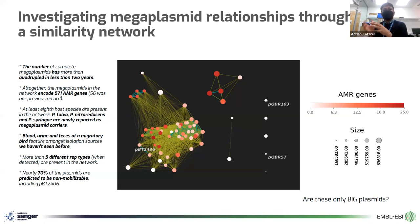In terms of where they are coming from, blood, urine, and feces of a migratory bear are also featured among the isolation sources we haven't seen before. The replication types are very complicated — they feature multiple ones, but at least five different ones. Nearly 70% of these plasmids are predicted by different programs to be non-mobilizable, despite the fact that we know they can move and conjugate from our experiments. So it's kind of a cautionary tale on how to read different predictions — in the end they are predictions and they remain to be tested. One remaining question is whether, because we set our threshold of similarity very low, we might just be catching things randomly that are not actually related to each other.